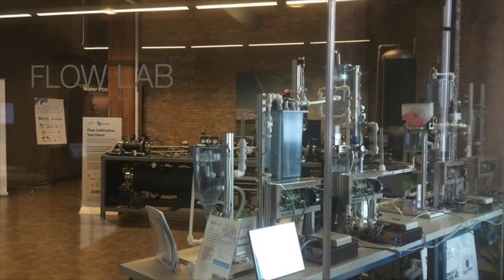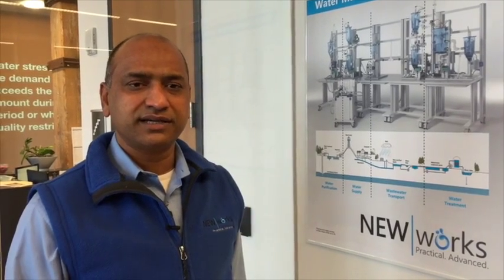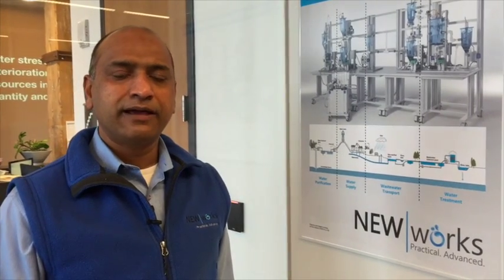At the Global Water Center, we are here at the Flow Lab. Flow Lab is set up primarily for tenants and visitors that come to the building to be able to see some of the equipment and capabilities set up by the tenants of the Global Water Center that are useful for testing, for simulation, for review of water technologies.